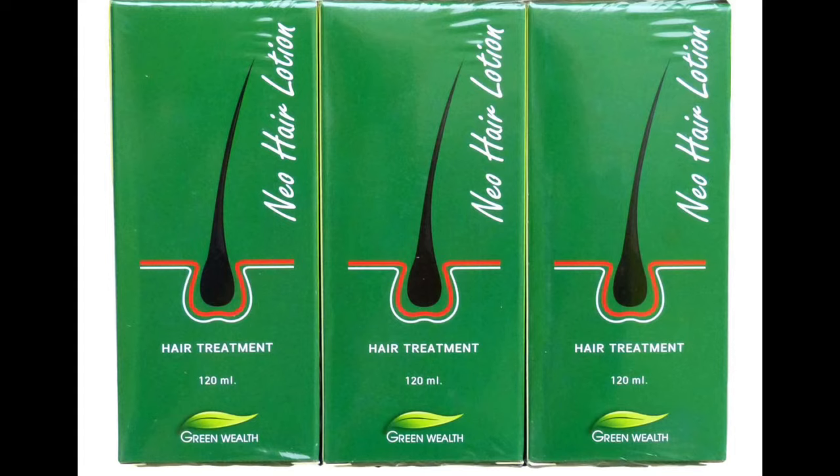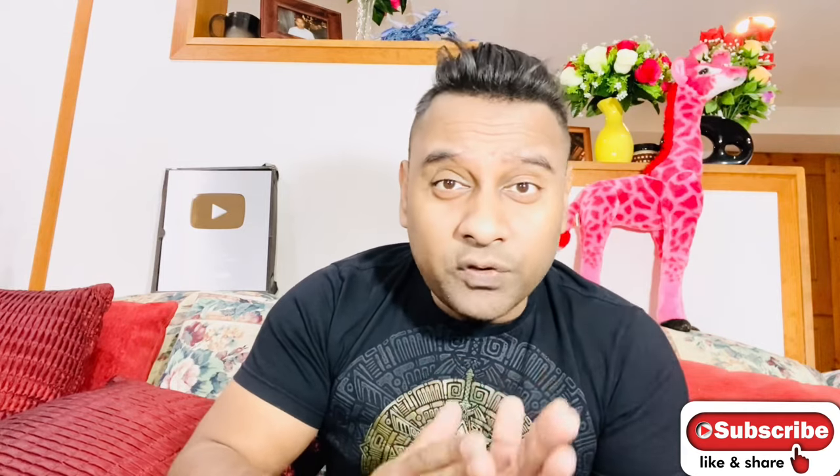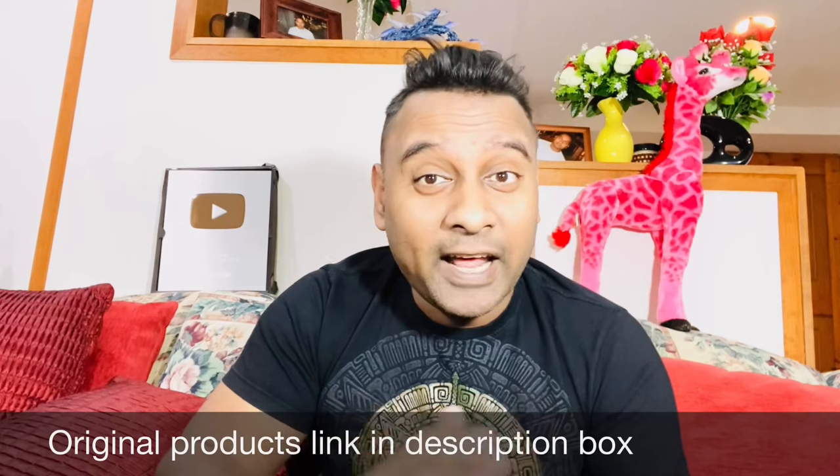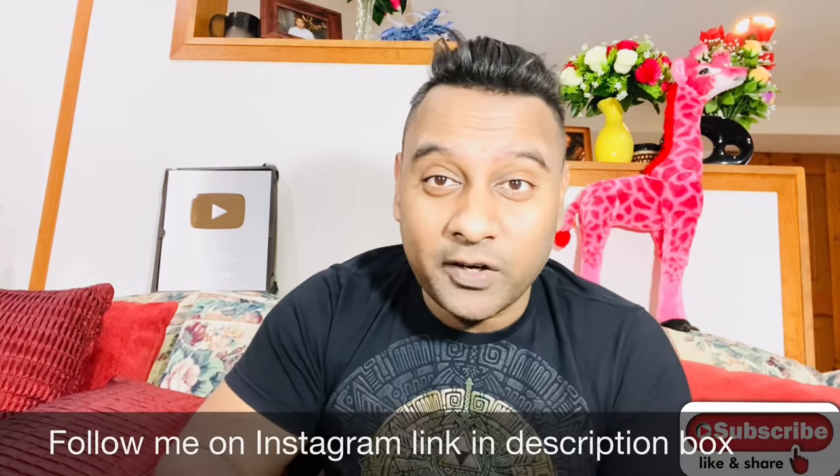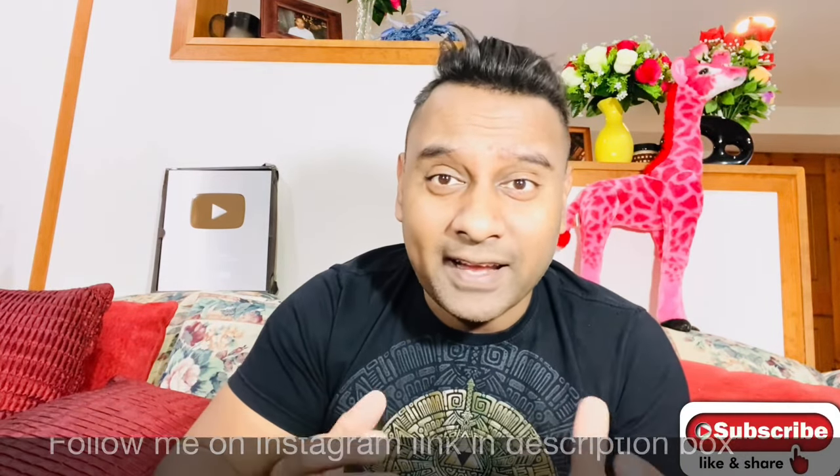This is how the green liquid should look like when you get it. The liquid box and the green liquid box look exactly the same. The most common question I get is from people who used Neo Hair Lotion for three or four months, regrew their hair, then stopped using it and started losing hair again. I always tell them: if your diet is messed up, you're using hard water, or using harsh chemicals on your hair, of course you're going to lose hair again.